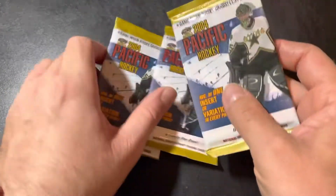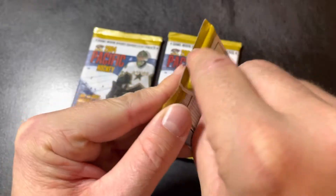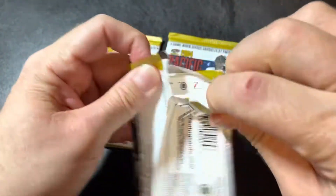I got three 2004 Pacific Hockey packs. Never gotten a jersey card out of this stuff. Supposed to be one out of every 37 packs, so hopefully today is the day that changes. We will see what we get here.